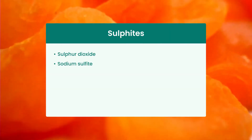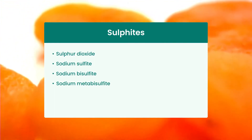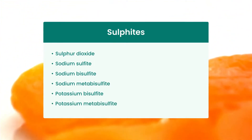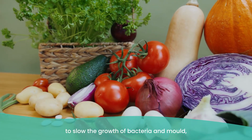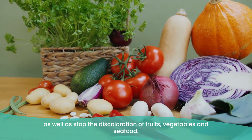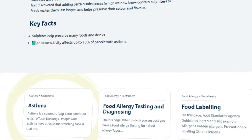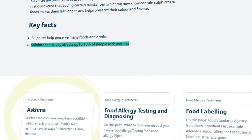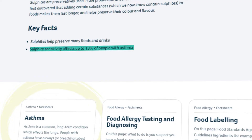Sulfites are an umbrella term for six different substances: sulfur dioxide, sodium sulfite, sodium bisulfite, sodium metabisulfite, potassium bisulfite, and potassium metabisulfite. Sulfites are chemicals used as preservatives to slow the growth of bacteria and mould, as well as stop the discoloration of fruits, vegetables, and seafood. Studies show that sulfite sensitivity affects up to 13% of people with asthma, causing symptoms like trouble breathing, wheezing, dizziness, and nausea.